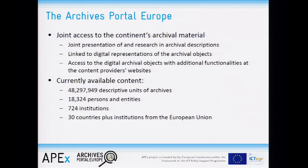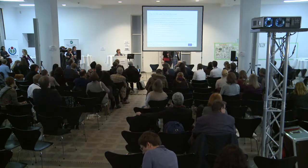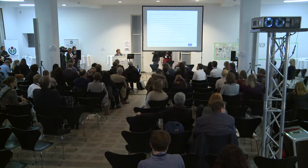We provide joint access to the continent's archival material, which is a joint presentation of and research in archival descriptions. These archival descriptions are to some extent linked to digital representations of the archival objects, which are presented on the content providers' websites with sometimes additional functionalities.